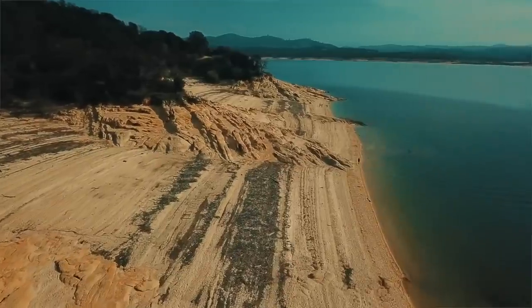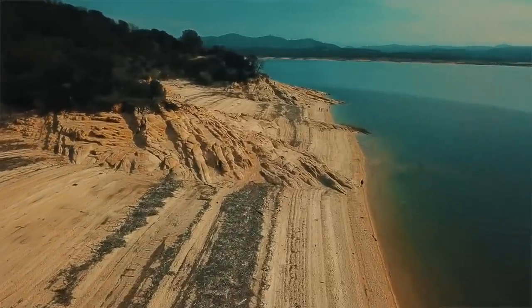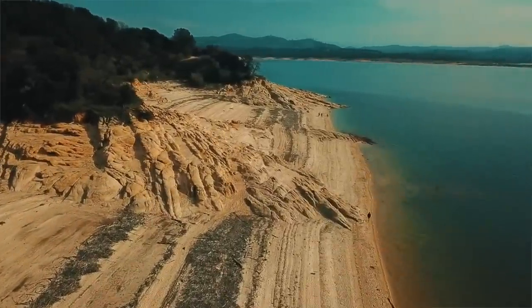Welcome back to another scale news update for your Monday. This week I'm filming out at Folsom Lake, doing a little bit of crawling before the Super Bowl and having some fun. Decided I might as well shoot the scale news update while I'm out here. It's been a super busy week, so let's jump into the topics.